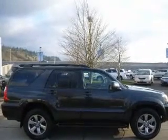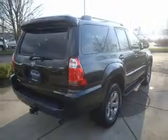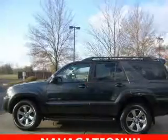The powertrain includes four-wheel drive with a reliable six-cylinder engine driven by a five-speed automatic transmission. GPS navigation will guide you to your destination. Stand out from the crowd with premium wheels.